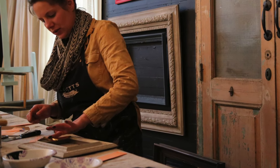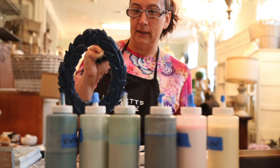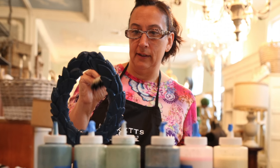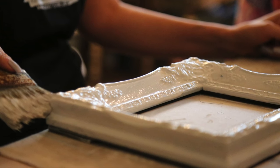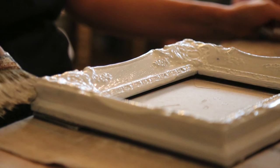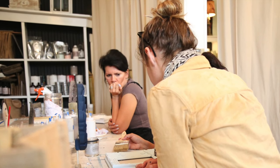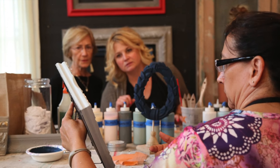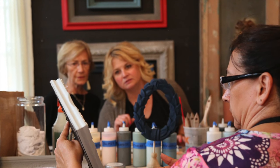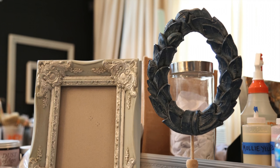A lot of people have furniture that has been passed down from family members that doesn't work with their style or has just kind of that old world feeling. We try to help people see those good lines and those nice pieces of furniture that maybe just need a facelift, so they can — instead of spending thousands of dollars on new furniture — spend an afternoon painting something and making it a whole new thing.